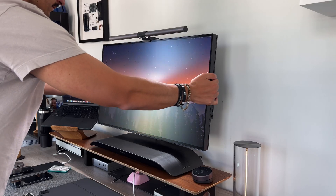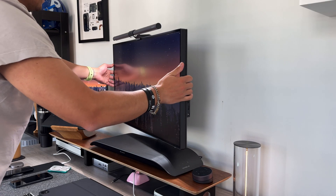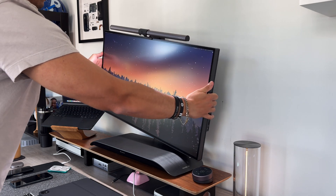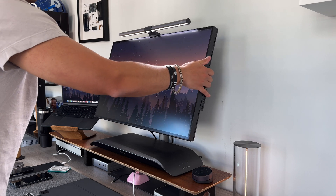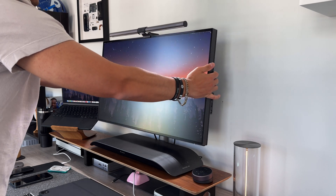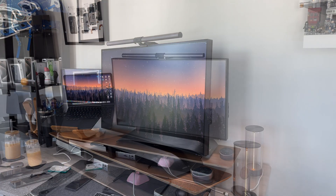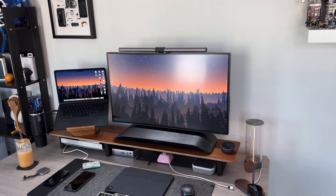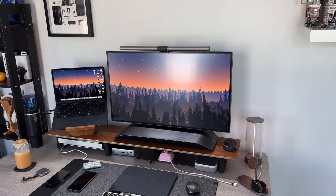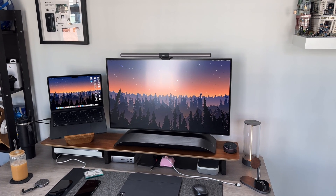Another amazing thing about this monitor is the stand. It's super rigid, well-made, and high quality, but also very malleable in terms of how you can adjust and move the display. You can basically move it with just one finger because of how balanced and well-made it is. You can move it up and down, rotate the display a full 90 degrees for vertical use, and there's tilt functionality as well — so whether you're sitting or standing, you can find the right angle.